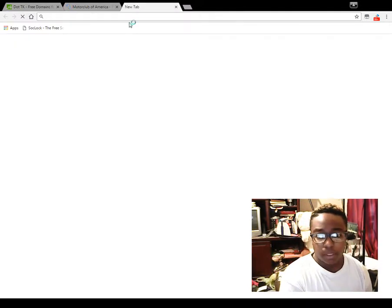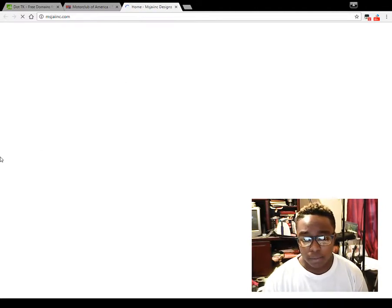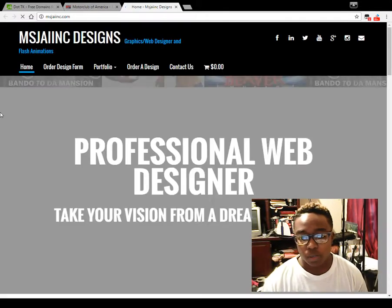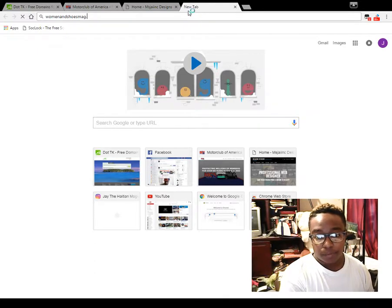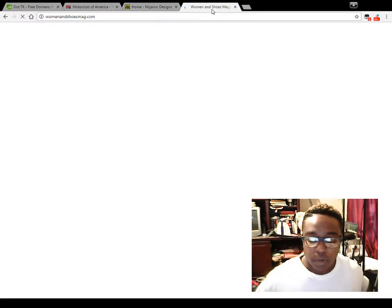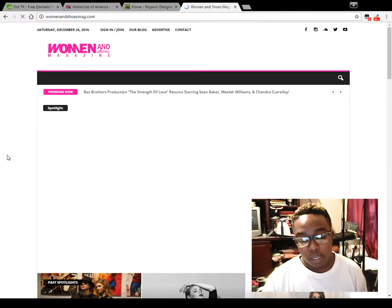I also have another paid domain for my business. If you want to check it out, it's msjaiinc.com. I purchased this one years ago when I first started doing graphics. You can check out that site to see what kind of work I do — flyers, logos, business cards, and websites. That helps me with my other businesses when I need to create websites, sales capture pages, and sales funnels. I also have a paid dot-com for my magazine, womenandshoeesmag.com.